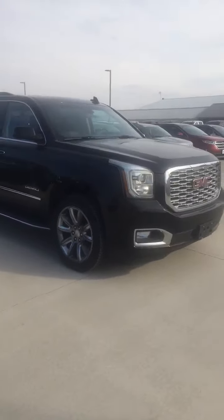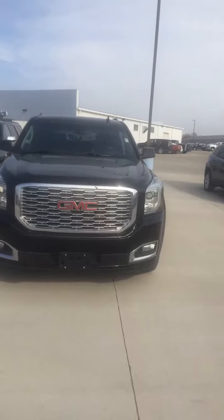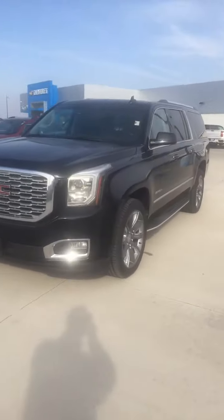The GMC Yukon XL Denali. It's not going to be here long. Everything's going fast, fast, fast. 419-567-4523. Come and get this beauty.